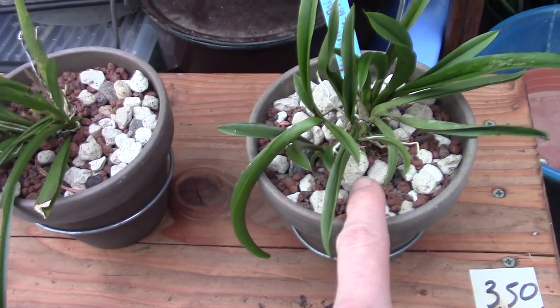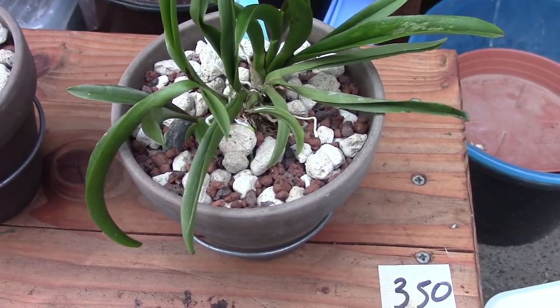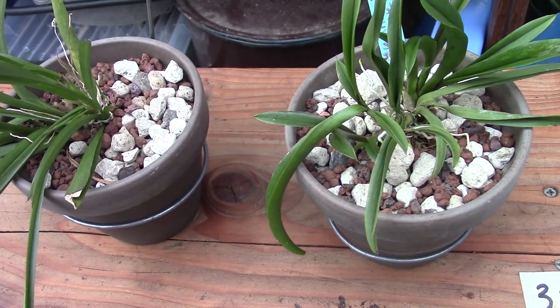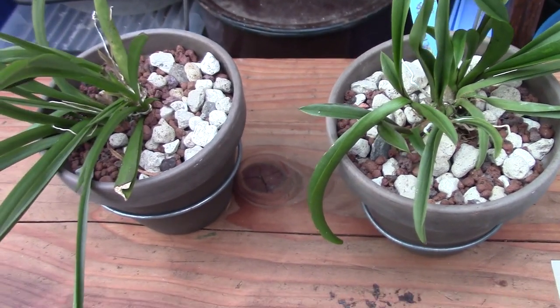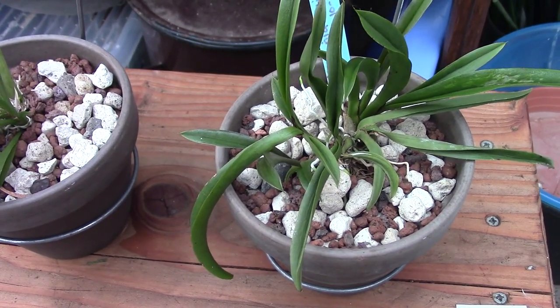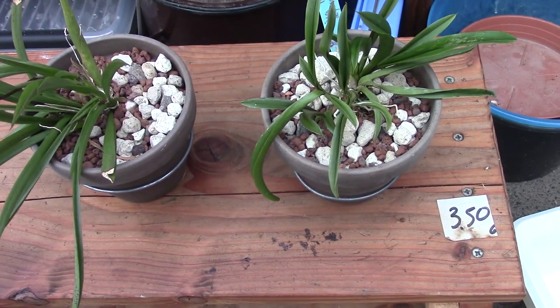So far so good - I'm very happy with the roots taking to the pumice. The pumice doesn't desiccate the roots when dry, unlike leka which can sometimes draw moisture out of the roots. The roots take to pumice quite easily, and that's why I really like pumice so much.